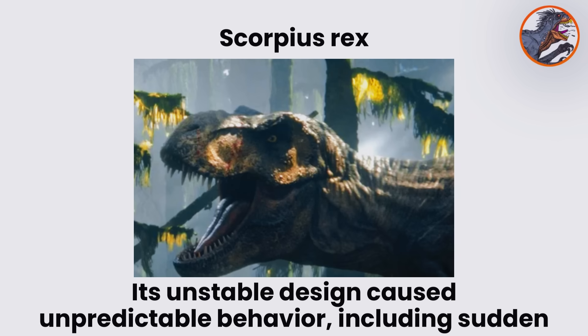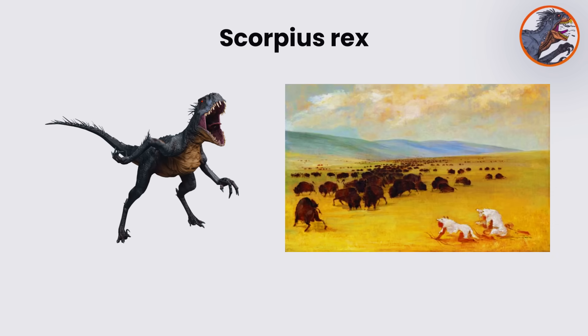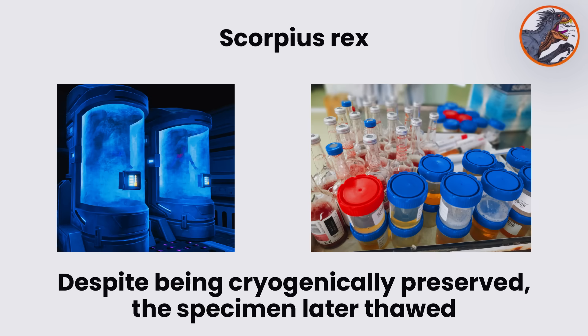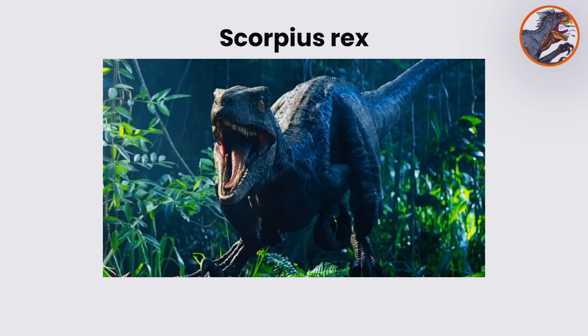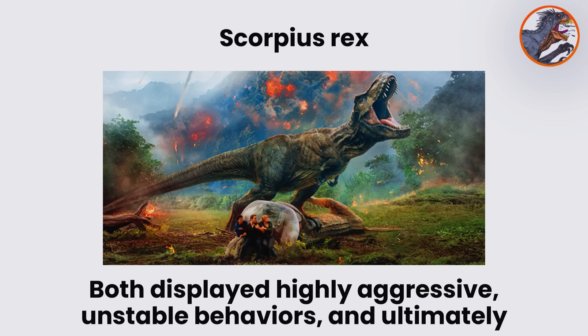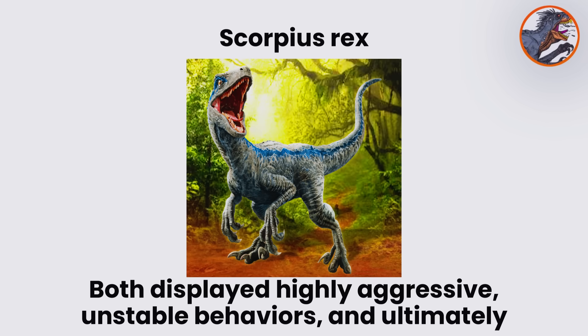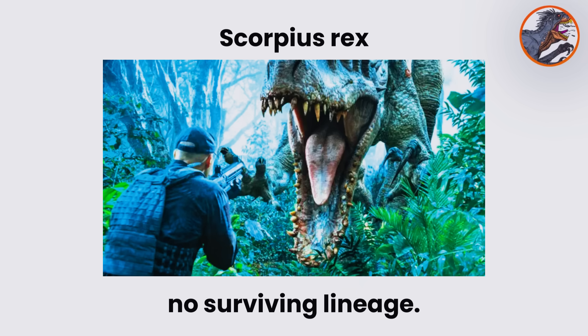Its unstable design caused unpredictable behavior, including sudden outbursts of aggression and erratic hunting tactics. Despite being cryogenically preserved, the specimen later thawed and escaped, reproducing parthenogenetically to create a second individual. Both displayed highly aggressive, unstable behaviors, and ultimately killed each other in territorial combat, leaving behind no surviving lineage.